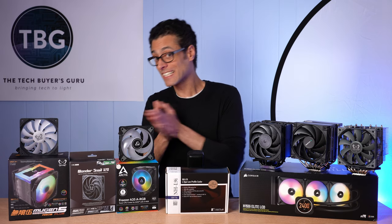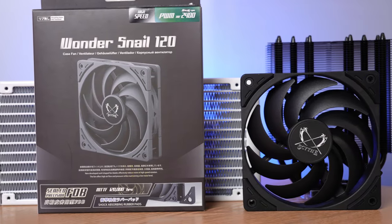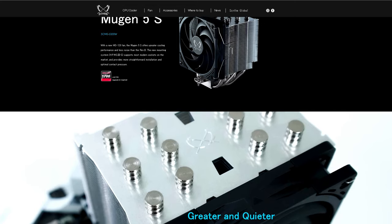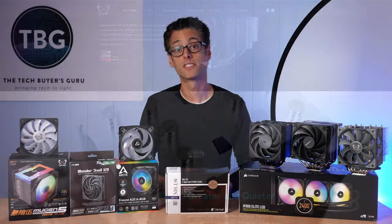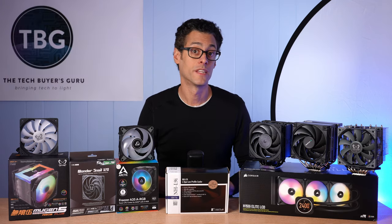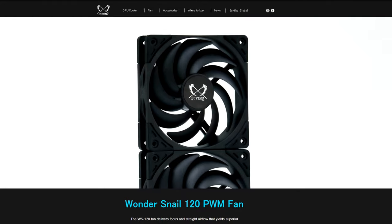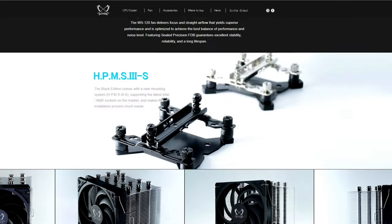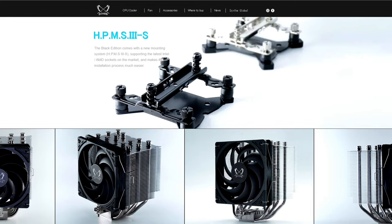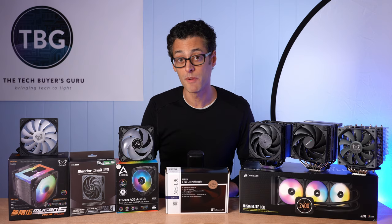Do we have anything else coming from Scythe? Yes — some good news. The Mugen 5S, where S stands for the WonderSnail fan it's going to be equipped with. This is coming to the US market and worldwide at the $55 price point. It's going to be silver, so not blacked out like the Mugen 5 Black which was at $60, but it's going to have a better fan. The WonderSnail 120 is definitely better than the CasaFlex 120 on that black version, so you're paying less for more performance. The only thing you don't get is the blacked out heat sink. You do get the updated mounting system from the Mugen 5 Black, which is supposed to be easier to use and also give you a firmer fit and more even pressure, according to Scythe.